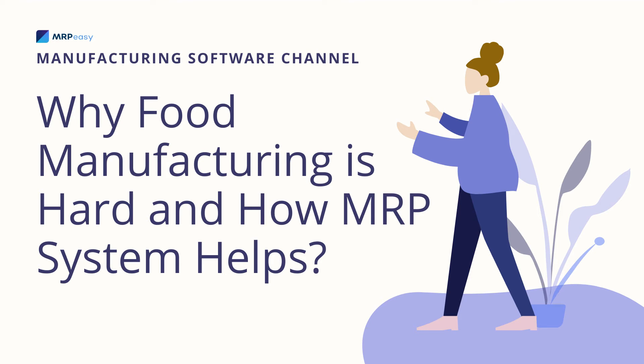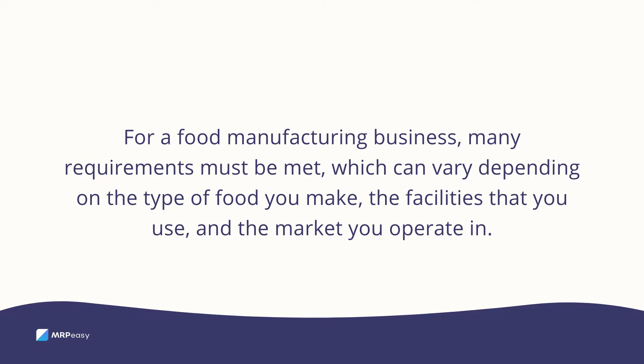Why food manufacturing is hard and how MRP systems help. For a food manufacturing business, many requirements must be met, which can vary depending on the type of food you make, the facilities that you use, and the market you operate in.